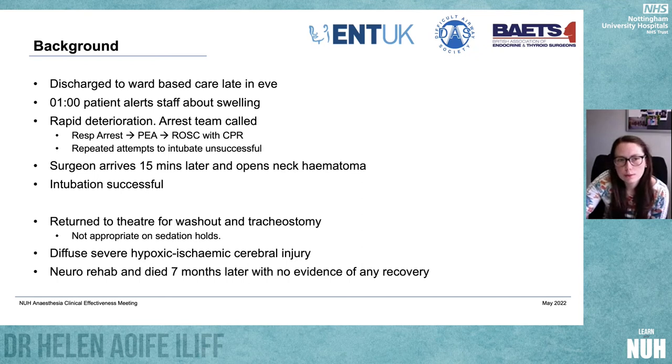At one o'clock, the patient alerted staff about some swelling. She'd had her obs done about 15 minutes before and was absolutely fine. She rapidly deteriorated to the point that she pressed her own arrest button on the wall in the four-bedded area. The arrest team came. She had a respiratory arrest which developed into PEA rhythm. They got ROSC with CPR. There were multiple repeated attempts to intubate her, which were unsuccessful. The surgeon arrived about 15 minutes later, opened the neck haematoma, and she was successfully intubated. She returned to theatre for a washout and had a tracheostomy, but when she went to ITU she was not appropriate on sedation holds. CT head showed a diffuse severe hypoxic brain injury.